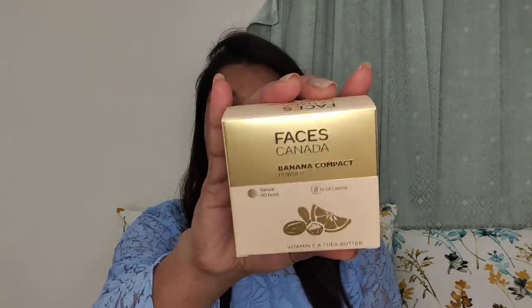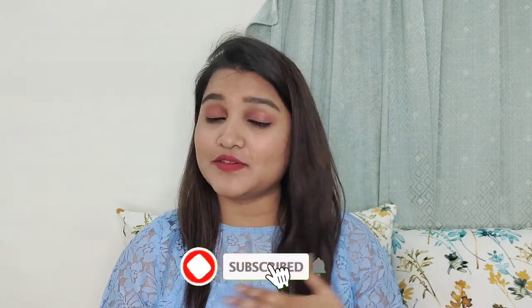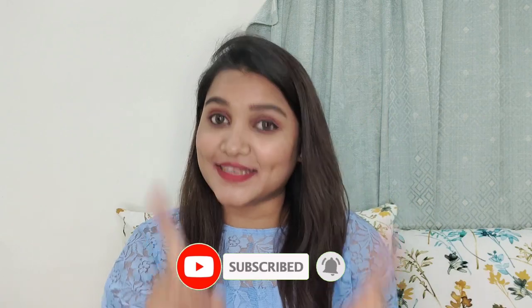Today I am going to share with you the Banana Compact Powder. I will share with you this product — it has been about a month and I have used it for one month. This banana compact powder is a 2-in-1 product, which is very interesting. If you are interested in this product, please keep watching, subscribe, hit the button, like and comment to let me know how you feel.